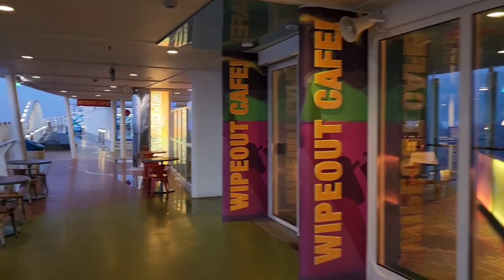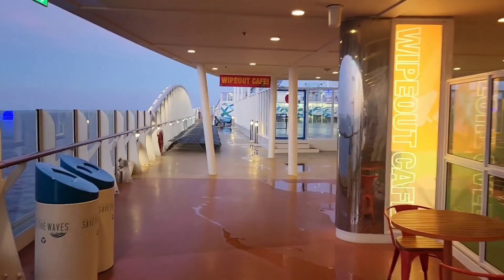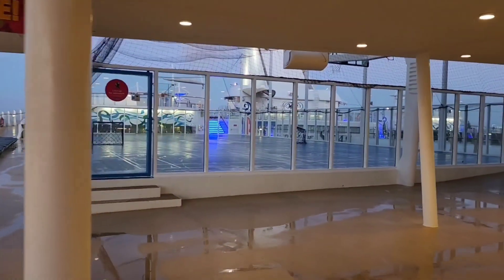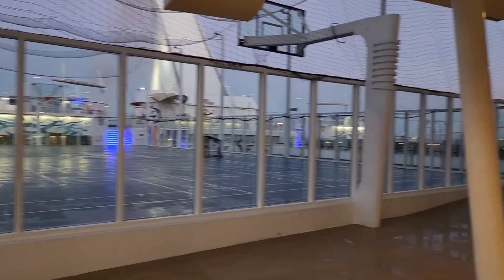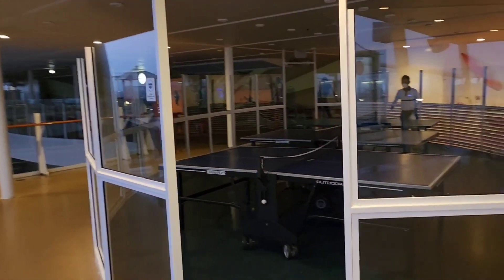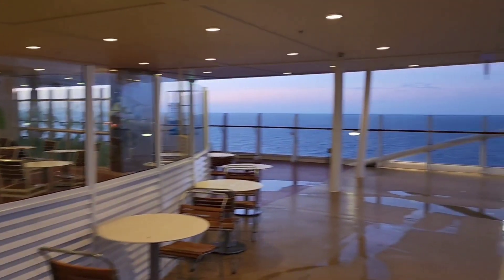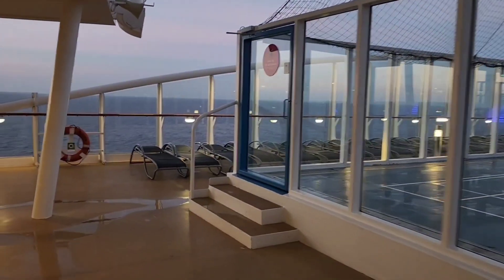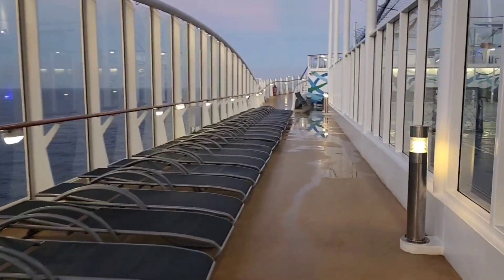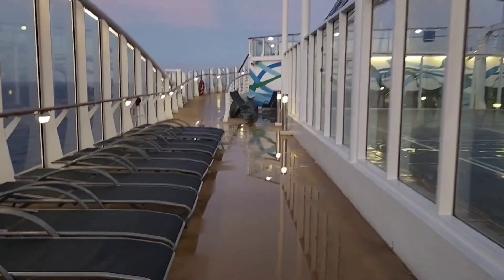We're heading towards the back of the ship. This is the Wipeout Cafe — that's another grab-and-go, free restaurant on board. As we circle around, we're going to see the full-size basketball court. They'll do any combination of activities there — basketball, soccer, pickleball, dodgeball, everything. Check the cruise planner; it'll list all of that out. There's also ping pong right there, and places to eat if you grab something at the cafe. Circling the basketball court gives you a sense of how many lounge chairs are available — there's really no shortage anywhere on the ship.